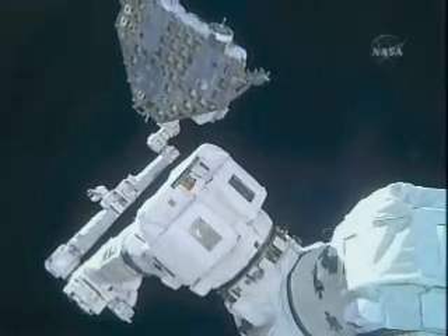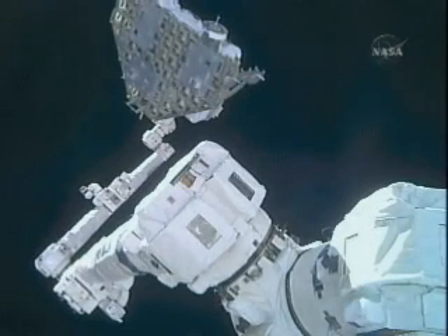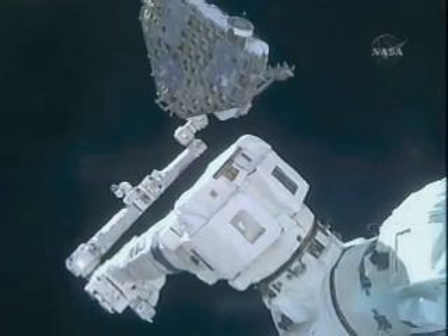The Quest airlock is officially being repressed. That will end today's spacewalk at 5 hours 59 minutes elapsed time. It began this morning at 9:32 a.m. central time and ended at 3:31 p.m. central time today.